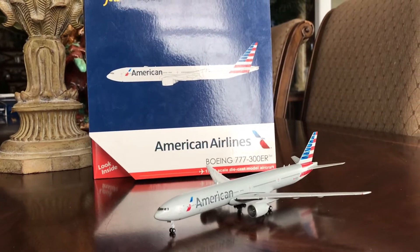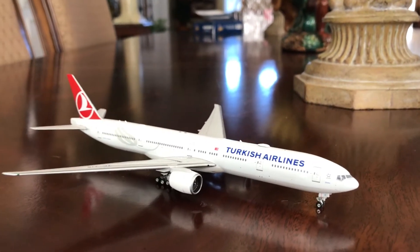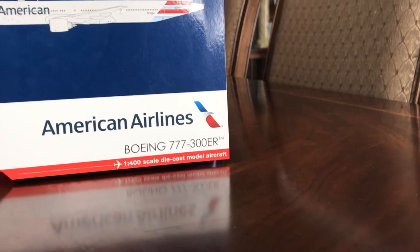Today I'll be doing a review of this airplane right here, along with its Phoenix counterpart, just with a different livery on it. But first I'll be doing a review of this model and then comparing it to the Phoenix model. First, with the box.